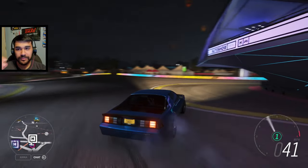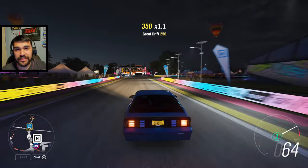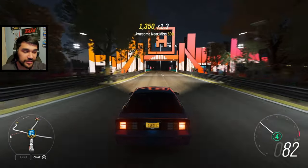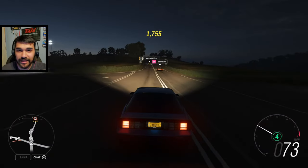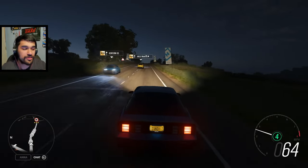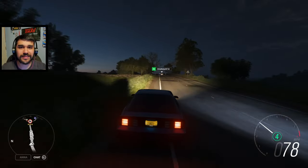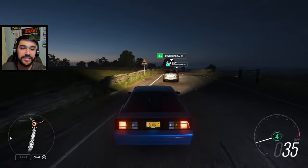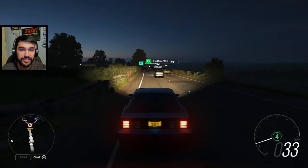Welcome back guys to another Forza Horizon 4 video. Today we're checking out what came with the Series 32 update, releasing this Thursday — hopefully — because in the stream they said they're having some technical difficulties, and if they can't get it out by Thursday, we'll have a backup server playlist. I hope that doesn't happen. I want to get into all the new cars, new content, and a brand new car pack that's coming. Let's dive straight in.